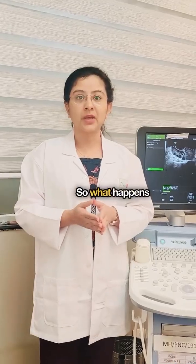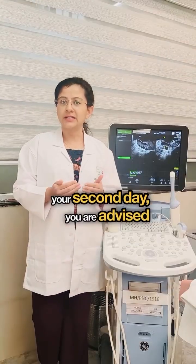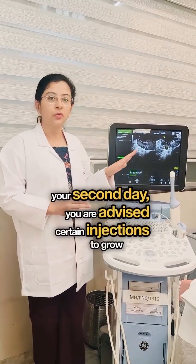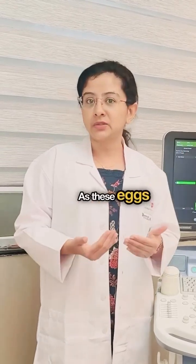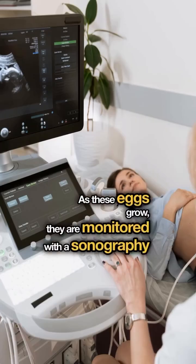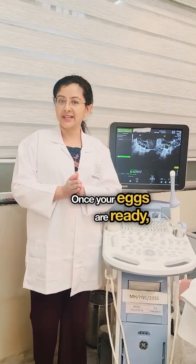So what happens when you opt for IVF? Beginning on your second day, you are advised certain injections to grow all the eggs inside your ovaries. As these eggs grow, they are monitored with sonography, which takes about 10 to 14 days.